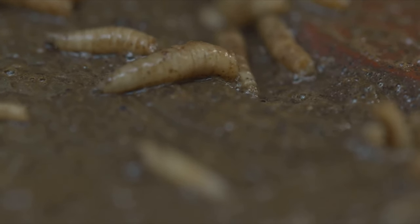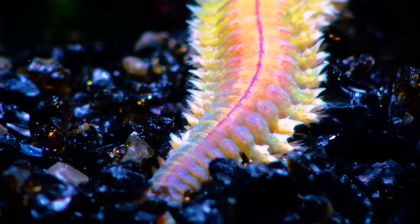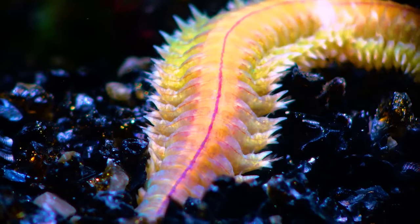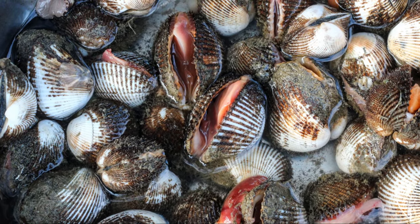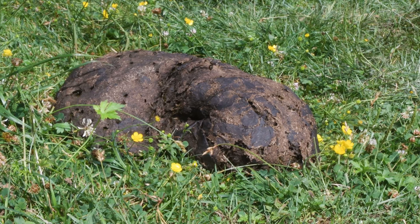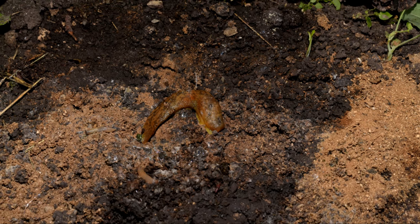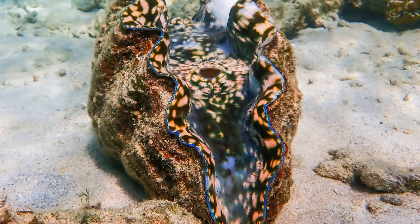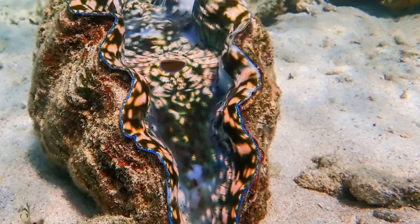The food then travels down the oesophagus, a muscular tube connecting the mouth to the stomach, lined with muscles that contract rhythmically in a process known as peristalsis to push the food along. The stomach is a sac-like organ where chemical digestion begins; digestive enzymes are secreted here, breaking down the food into smaller molecules. The partially digested food then moves into the intestine, a long coiled tube running the length of the worm's body, where further digestion and absorption of nutrients take place. The inner surface of the intestine is lined with tiny finger-like projections called villi, which increase the surface area for more efficient nutrient absorption.